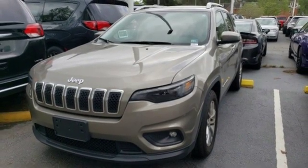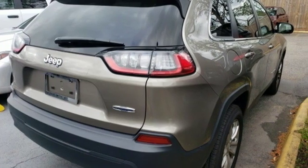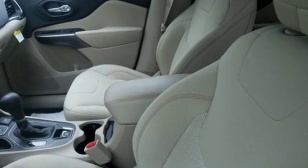Kelley Blue Book proclaims the Cherokee surrenders nothing in the way of comfort or handling. The Jeep life fits your life. You'll never know until you try. Test drive it today.